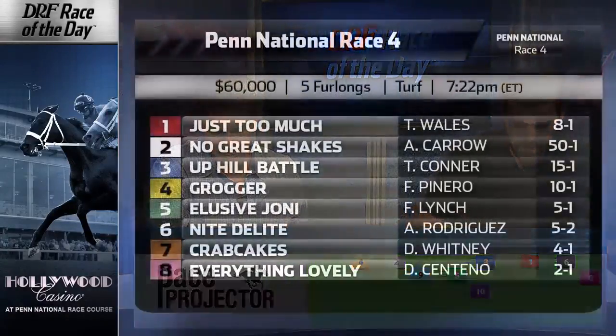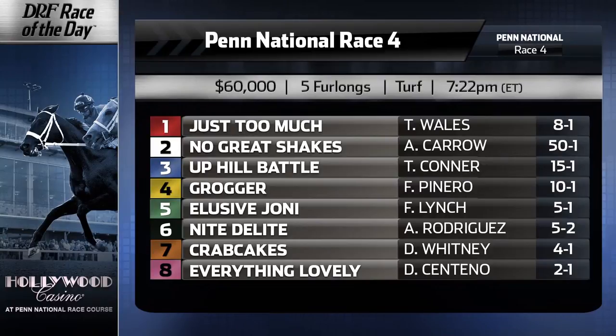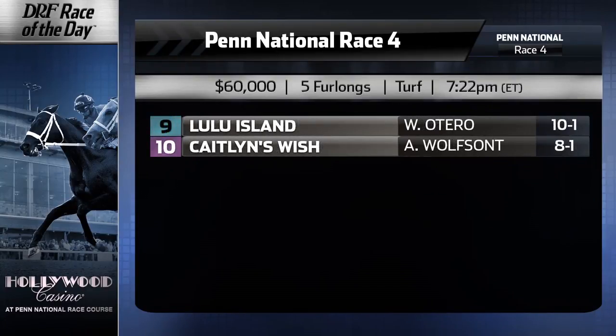The 5 is Elusive Joni for Gary Capuano — most recently ran into Everything Lovely, who wired the field. Elusive Joni tried to make up ground late, but that's been the case for each of the past handful of starts. Is it unkind to say maybe she's not this good? She's got to prove she belongs against horses who've held their own in stakes races. That said, she ran well last time — she saved ground and got a clean run inside. Everything Lovely walked on the lead and didn't go fast, so Elusive Joni might get a much better setup this time if they throw it down early.